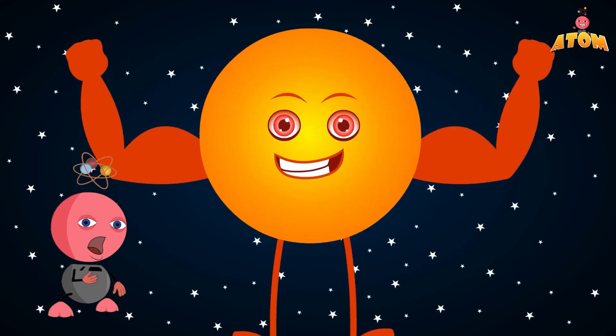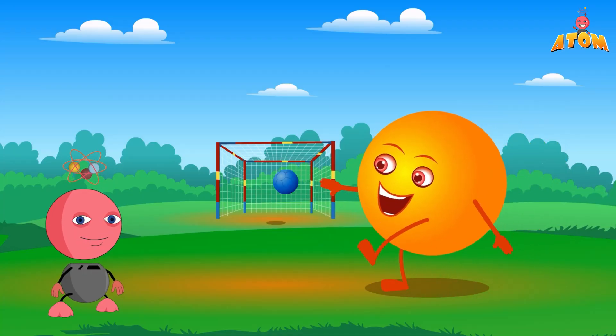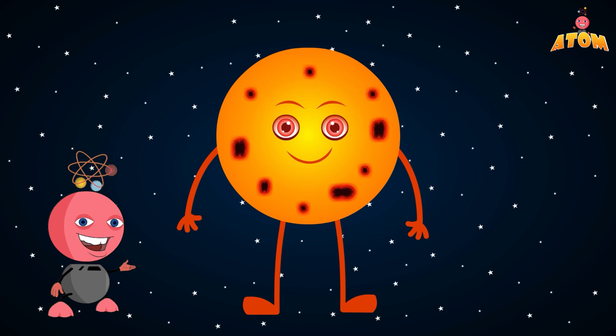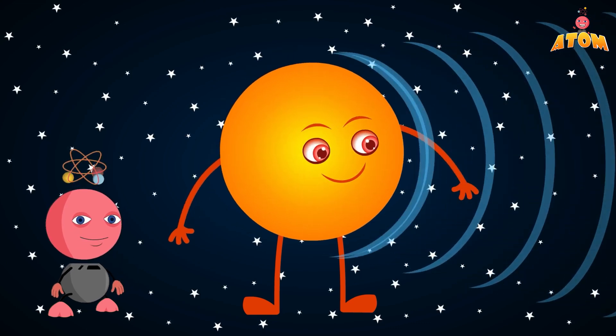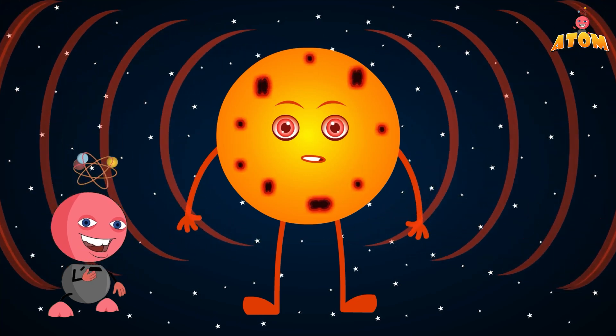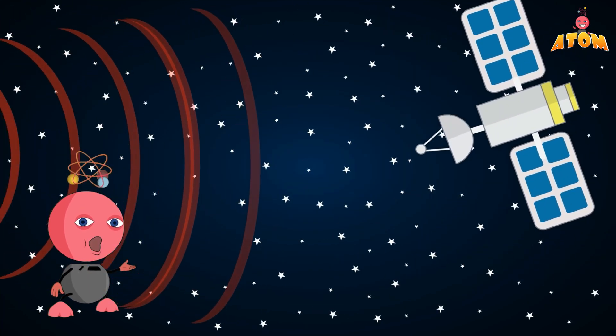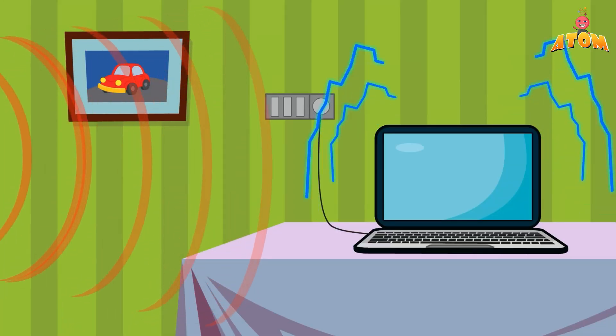The Sun isn't just a big bright ball — it's also very active. It has something called sunspots, which are cooler areas on its surface. And sometimes it sends out huge bursts of solar energy called solar flares. These can be so powerful that they affect satellites and electronics here on Earth.